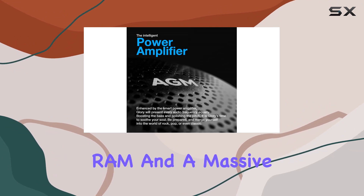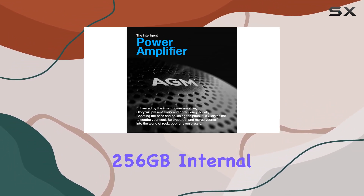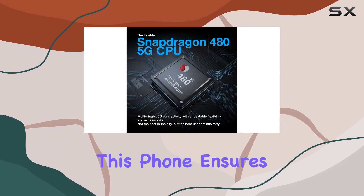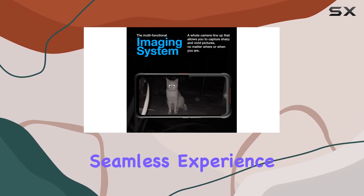With 8GB of RAM and a massive 256GB internal storage, expandable up to 512GB, this phone ensures a smooth and seamless experience.